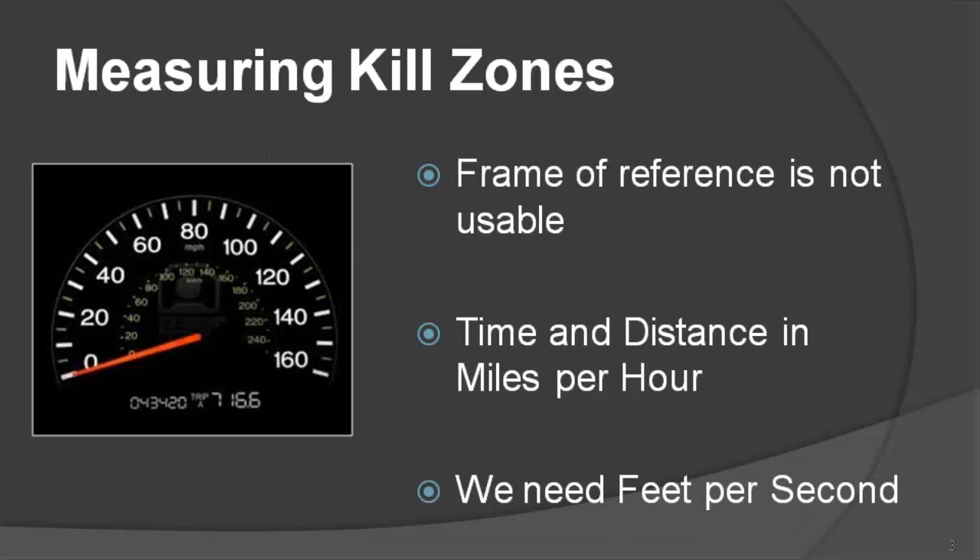Measuring kill zones. While driving, you are managing time and distance. Time and distance is measured using a familiar dashboard instrument — the speedometer. The following is a simplistic but necessary explanation. A speedometer measures miles per hour, the time it takes to cover a given distance. It's a natural unit of reference that every driver is familiar with.